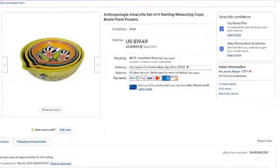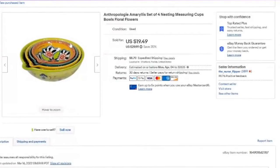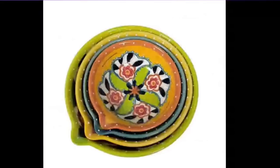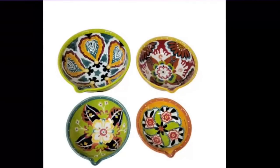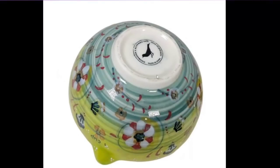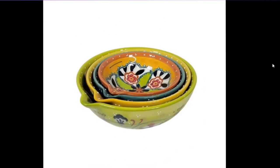These little nesting measuring cups I got for $1.99 at the thrift store. They sold for $19 — about a $14 to $15 profit. Really cute with the one-cup size. We show all four and the bottom — only one was marked, with a bird made in China. These sold in under two weeks. Again, cute little stuff, bright colors, floral.